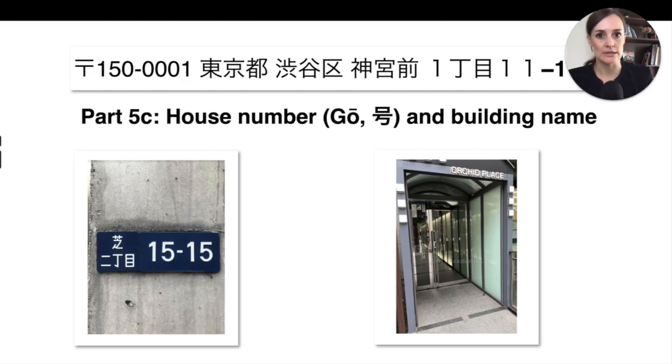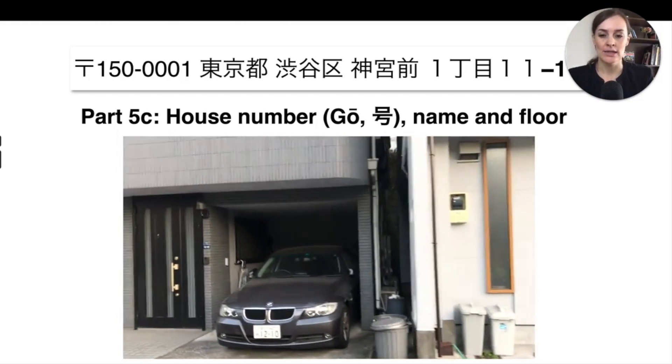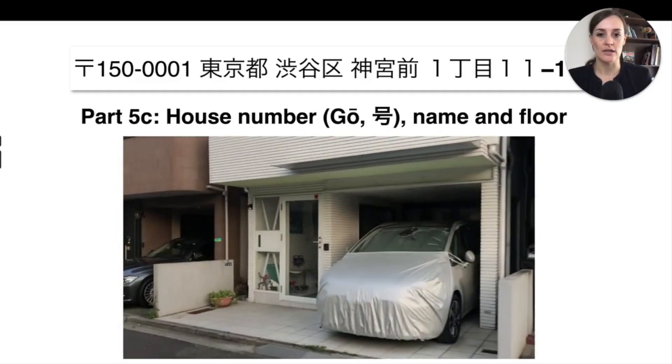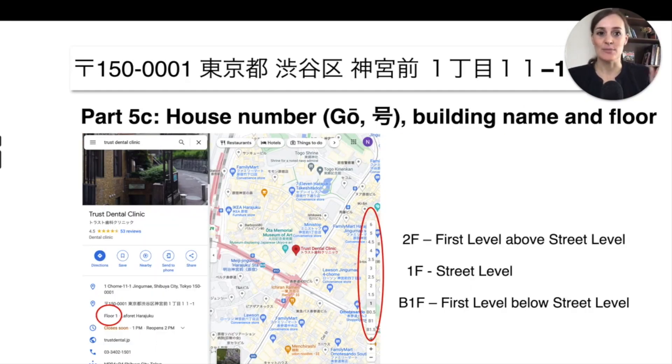The thing about the blue signs is that they are not always placed right next to the door. Here are some examples where it is right next to the door, but sometimes — especially with smaller houses — it will be on a little wall further outside, sometimes low near the ground, sometimes a little higher. So make sure you look out for the blue plates to identify the right house, but also look around so you find it in the right place.